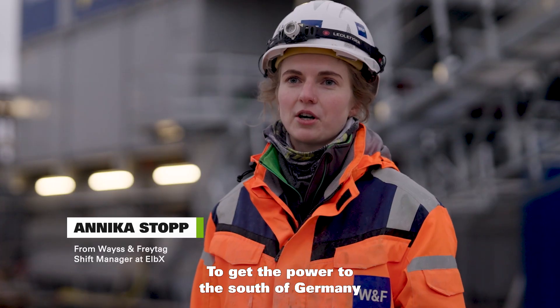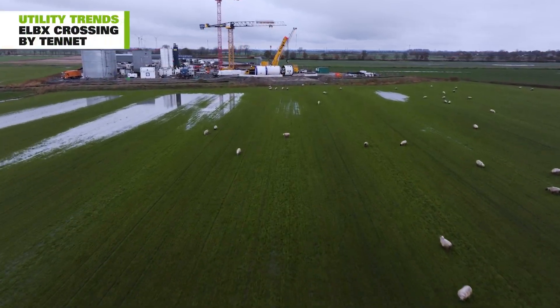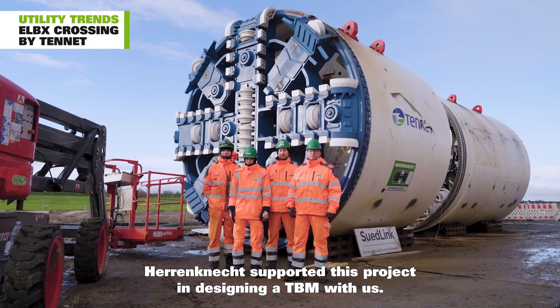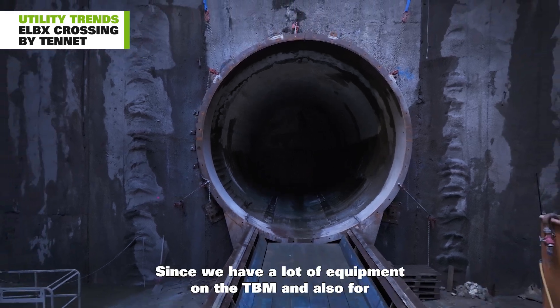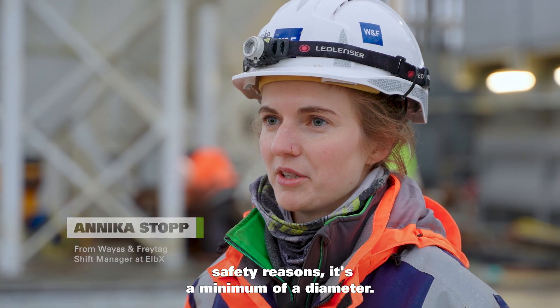To get the power to the south of Germany, we need to cross the river Elbe at some point. Herrenknecht supported this project in designing the TBM with us. You might think it is pretty big for a utility tunnel, but concerning a TBM it is small, since we have a lot of equipment on the TBM and also for safety reasons it's a minimum diameter.